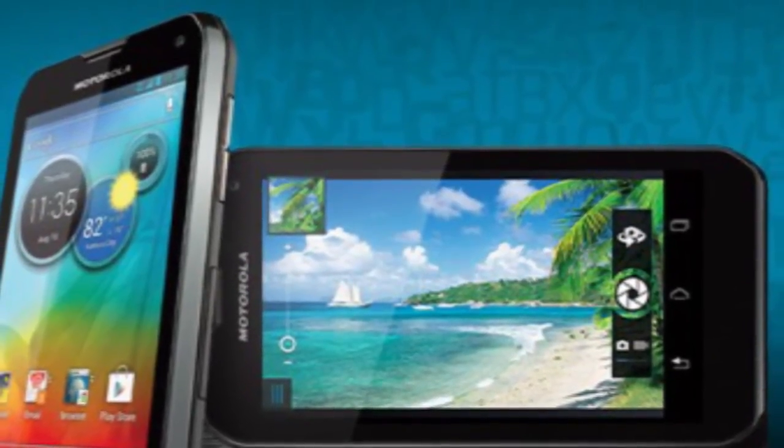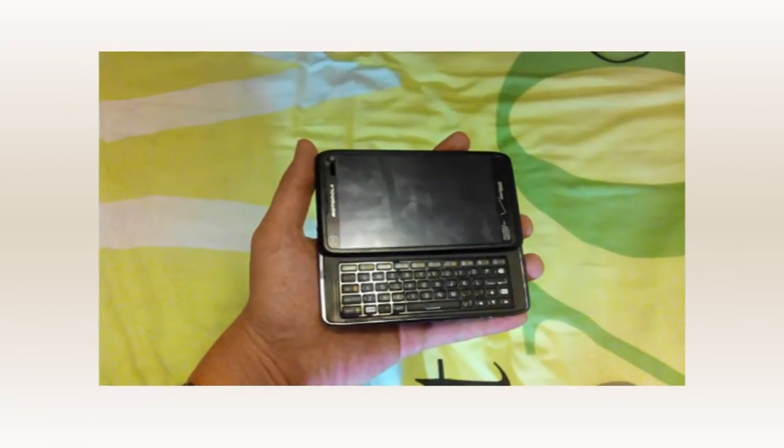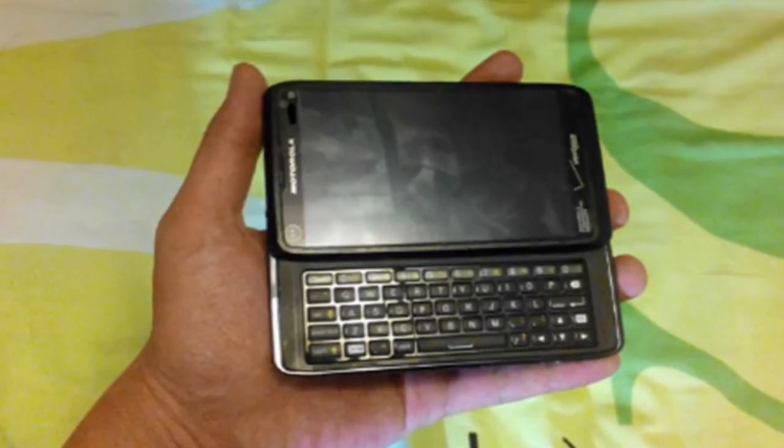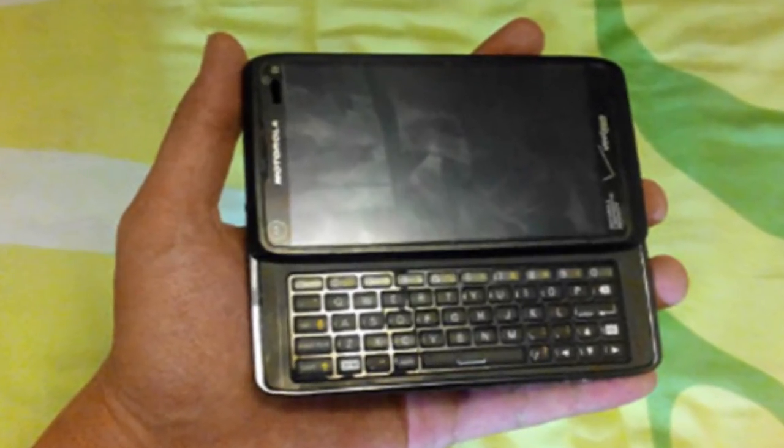Moto's next phone to be announced might not cause as much excitement as the Moto X. Then again, the return of hardware QWERTY might be just enough to do the trick.